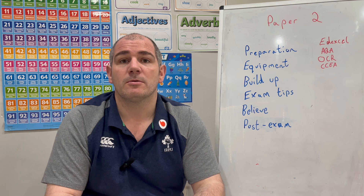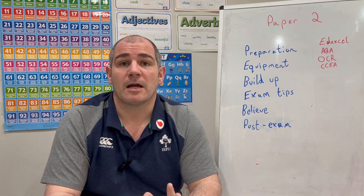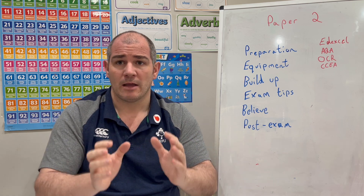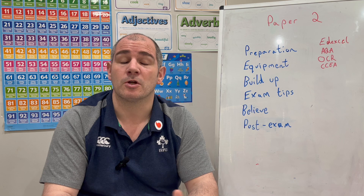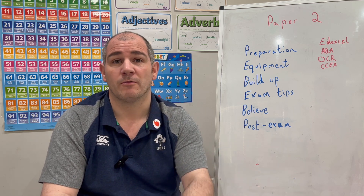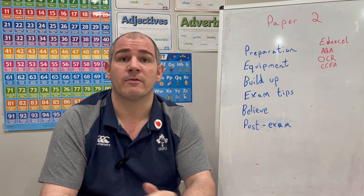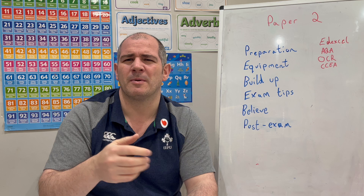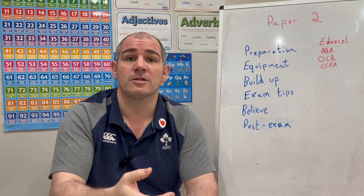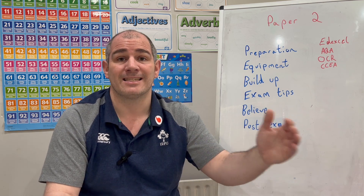Next: the build-up. You've got some time now between now and the exam tomorrow morning, so use that time wisely — everything's still to play for. Go through those checklists, make sure you're really confident on those topics, watch the video tutorials, and do questions to make sure you're confident, especially on any topics you've been a bit weaker on.